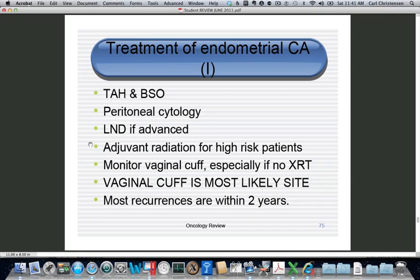If you find deep invasion, high-grade tumor, etc., you can offer adjuvant radiation. The most effective approach is to radiate the vaginal cuff if lymph nodes are negative. The most important site to monitor is the vaginal cuff because it's the most common site of recurrence, especially if the patient has not had radiation therapy. Most recurrences occur within two years — about 90% of them — so once you're past two years, you're in much better shape.